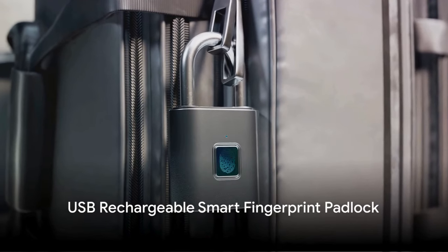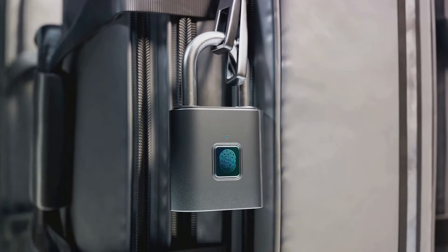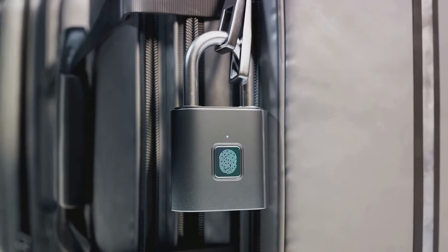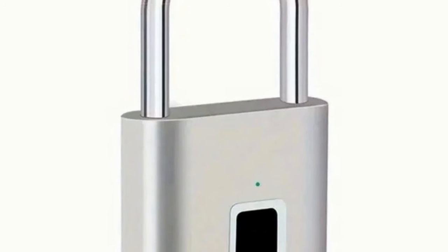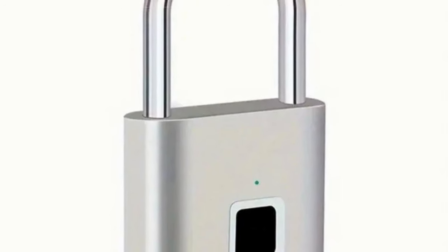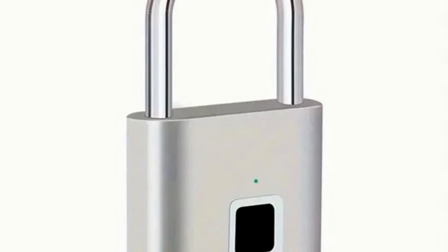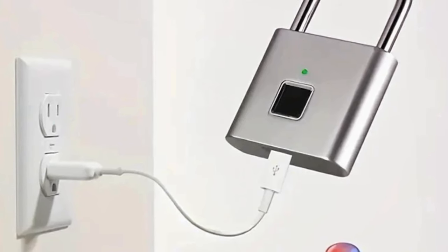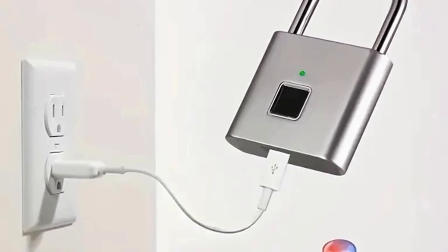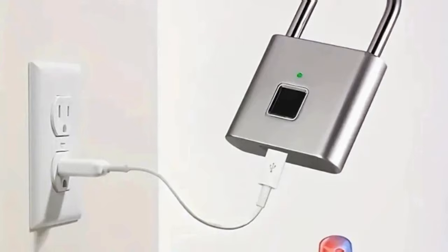Moving on to the fourth item, the USB rechargeable smart fingerprint padlock offers keyless biometric thumbprint security. With a robust zinc alloy construction, it's perfect for securing doors, lockers, and backpacks. At $13.59, this padlock combines security with convenience, rendering traditional keys obsolete.